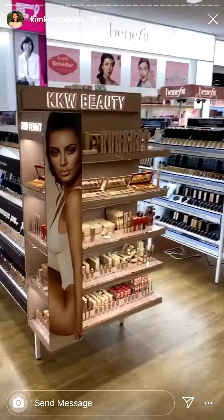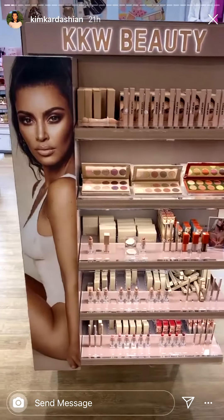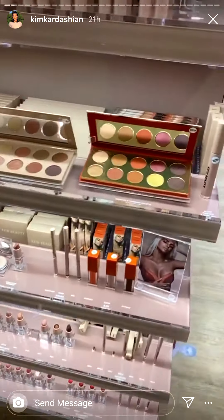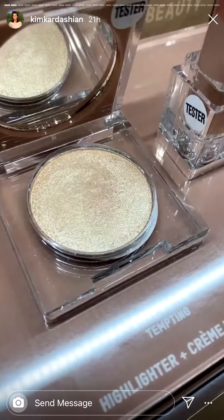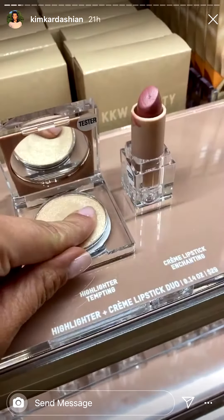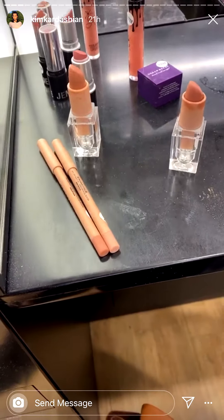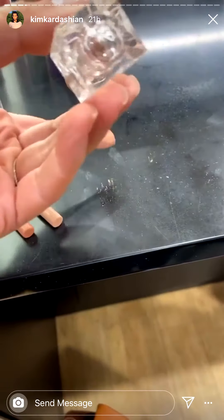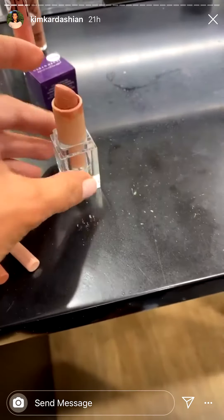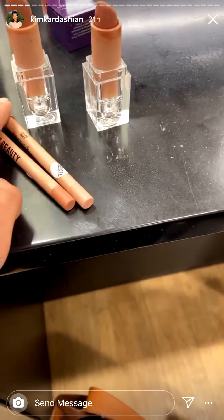I'm back, but I'm at the one in Calabasas today because I had to check it out. Can I do swatches for the store? Can I use this highlighter? So, I just ran into a customer and she was trying the nude lipsticks and wants my opinion on which one fits her best, so I am going to help her pick out a lip liner to match.